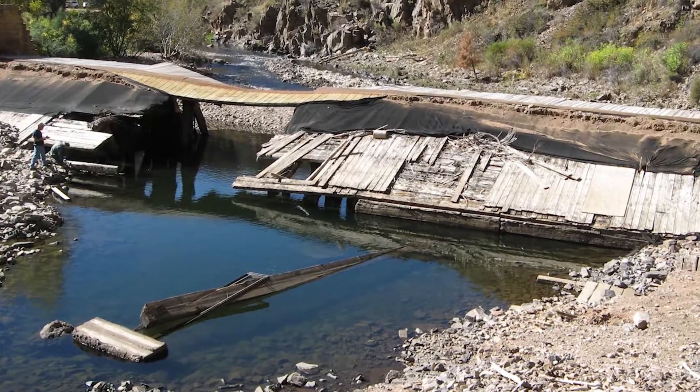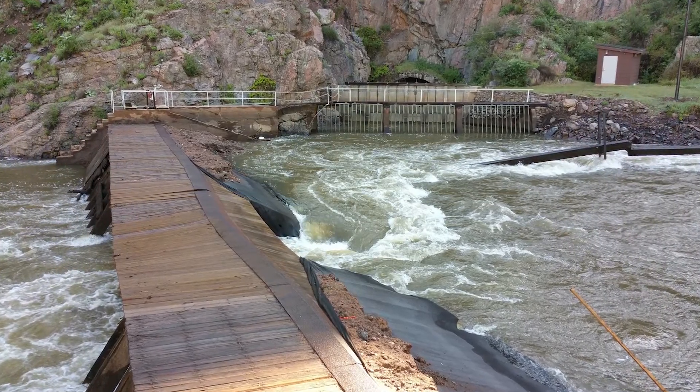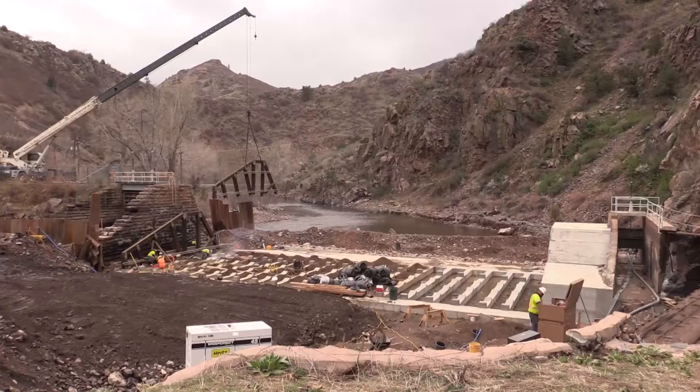Part of the dam just washed away due to the age and the high flows that we got last spring. That caused us to come up with a new plan to replace the structure, which is what you see behind us now.